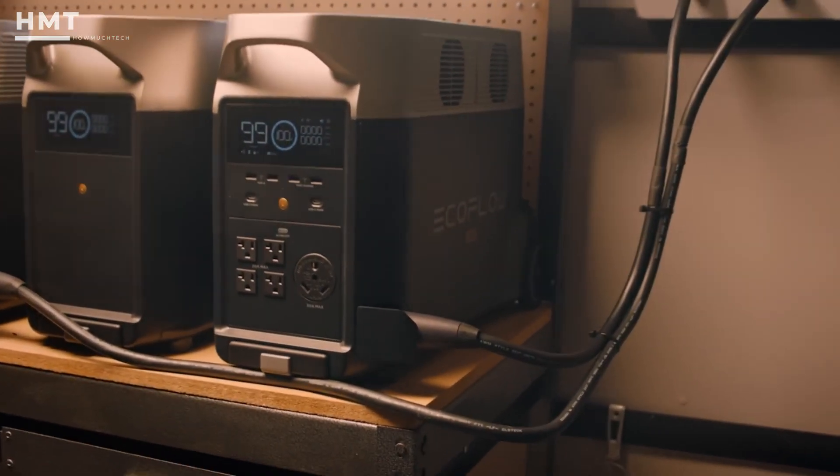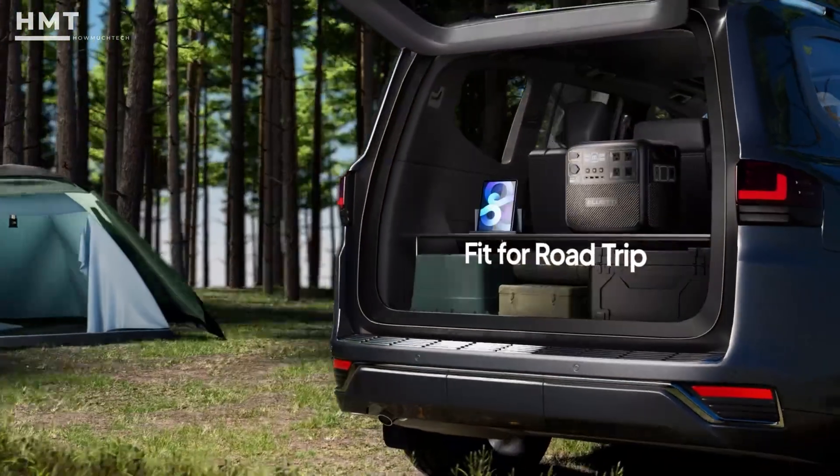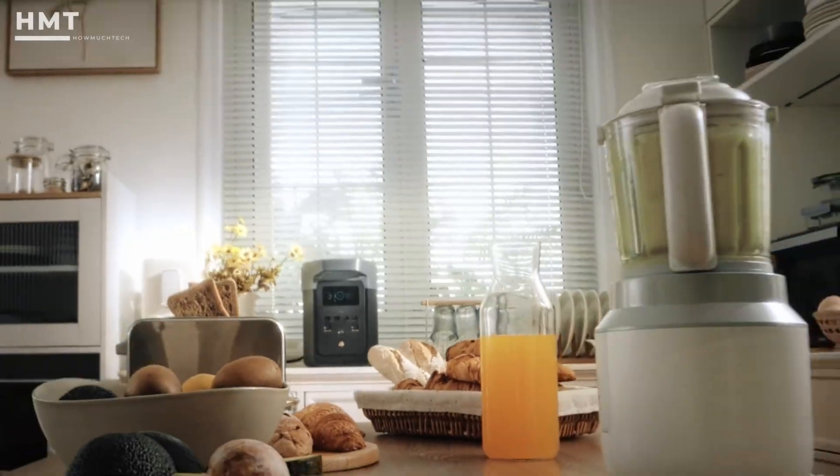Portable power stations are now sharper, smarter, and more powerful than ever. Whether you're camping, traveling in an RV, or preparing for emergencies, they'll keep your essentials running anywhere.